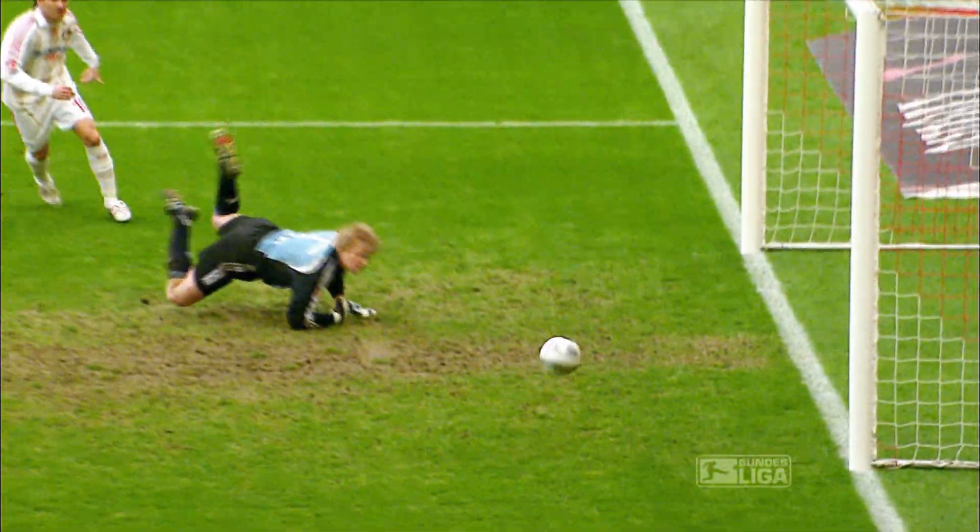He helped define German football for over a decade. Oliver Kahn — a true superstar of the Bundesliga.